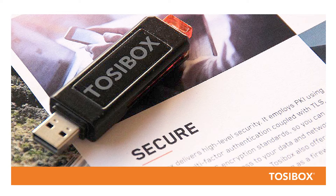All in all, the Tazibox LOCs offer the quickest and easiest remote access setup in the industry.